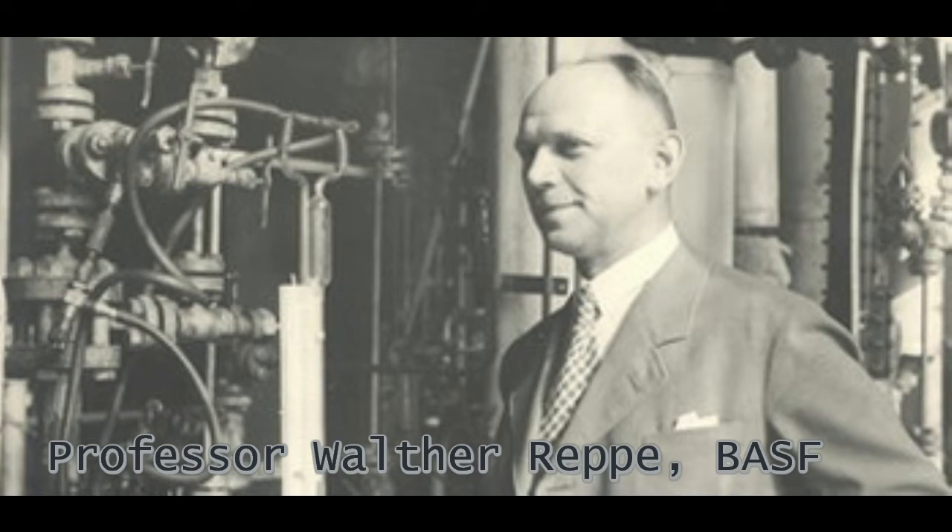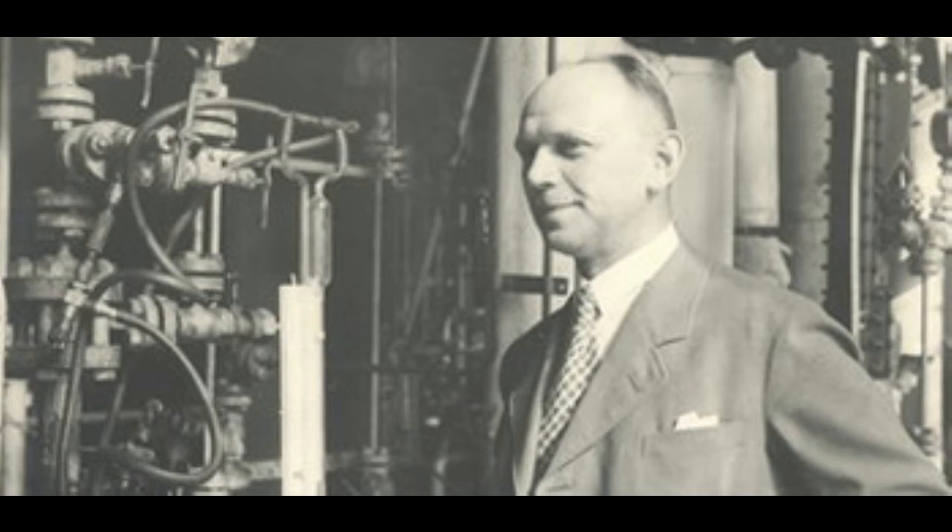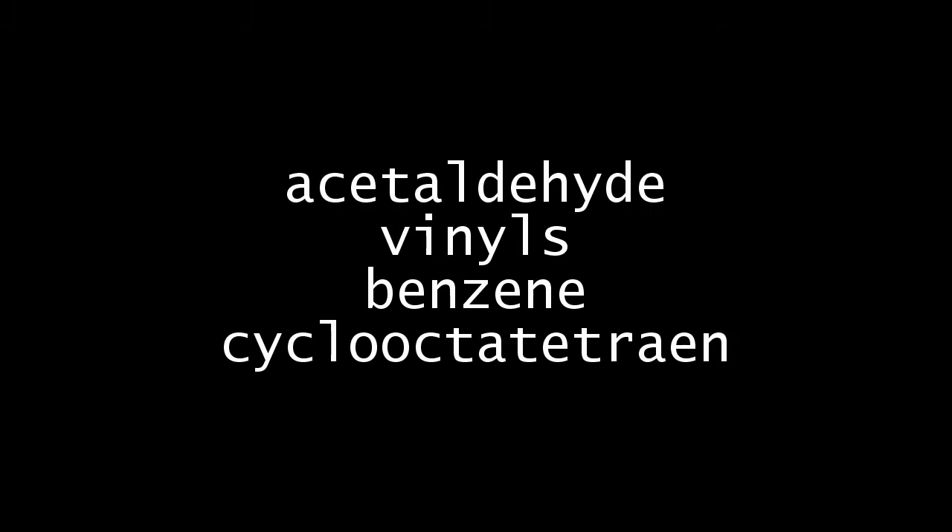Professor Walter Reppe was a German chemist who was the leader of the research laboratories at BASF — that's the Badische Anilin und Soda Fabrik. Focusing extensively on the chemistry of acetylene, he was able to produce a large array of organic building blocks from acetylene. These include acetaldehyde, vinyls, benzene, and cyclooctatetraene. This revolutionized the field of ethyne chemistry, because he was the first one to be able to handle ethyne under high pressure without explosions and explosive polymerization.